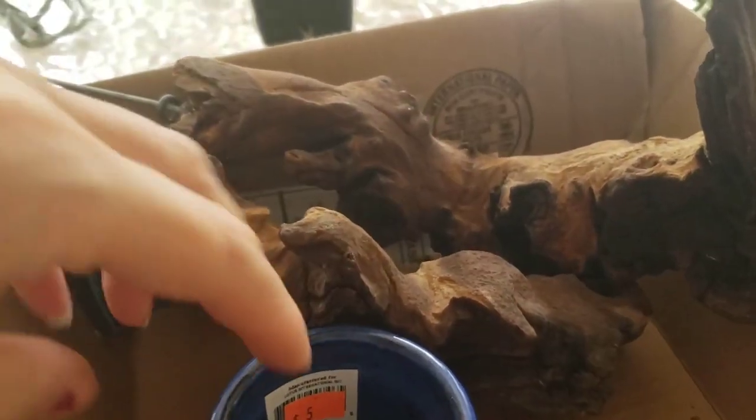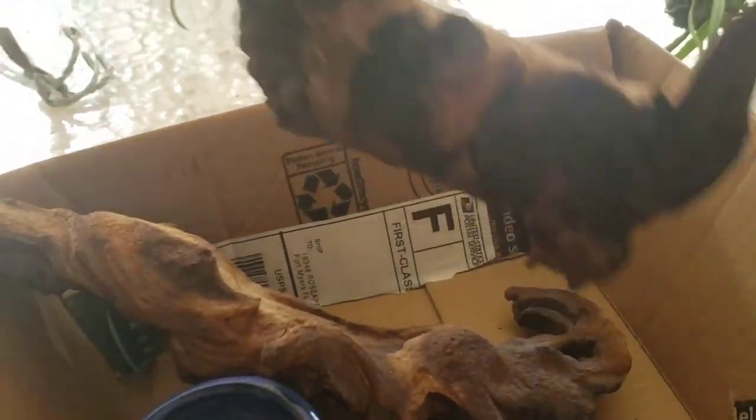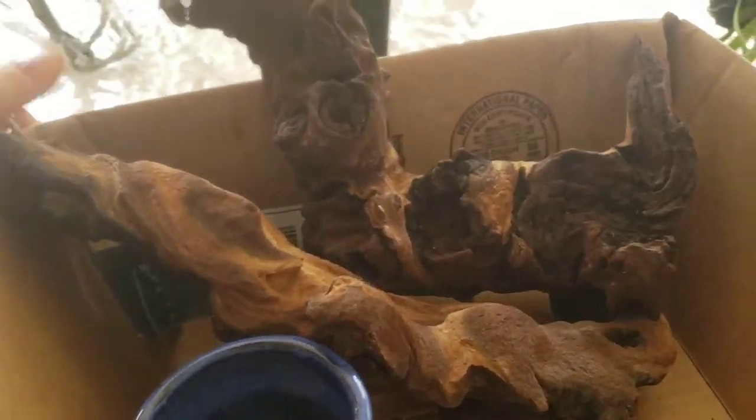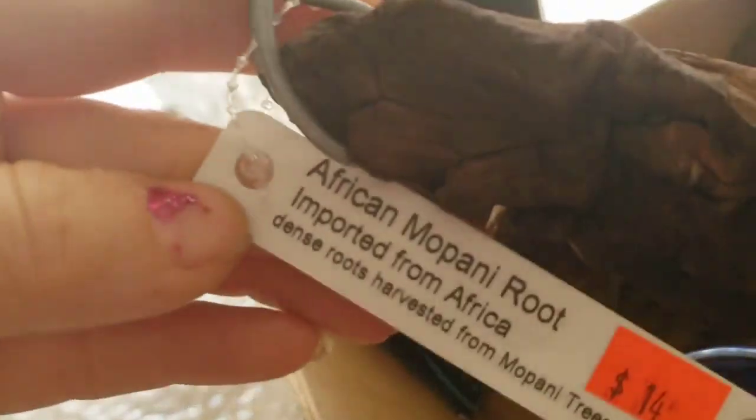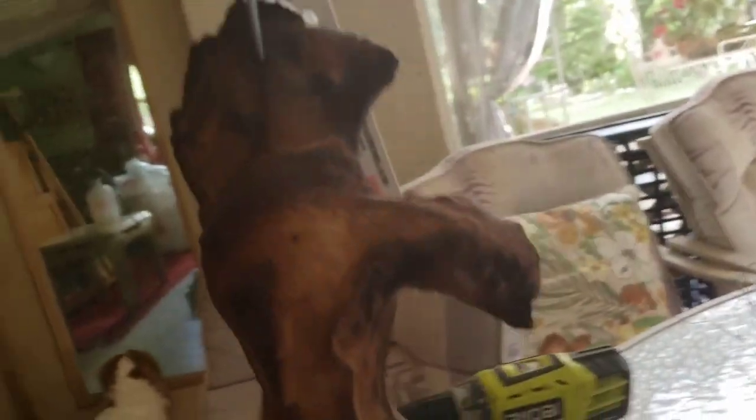Hello YouTubers, that's me with my haul and a little bit more! Let's see what I got at the Sundance Nursery in Fort Myers. Some of the things I told you I would get, I did. I got the wood — the mounts — mopani root. I'll never remember how to say it. So this is one of the pieces.